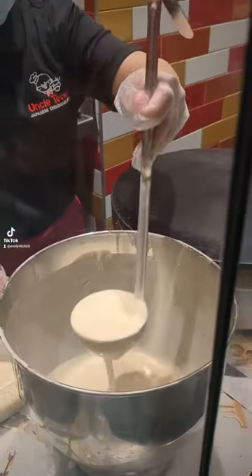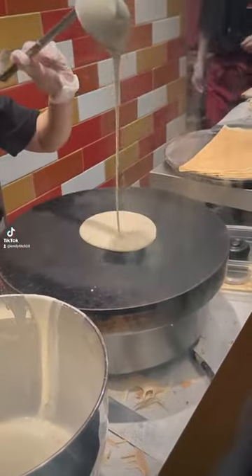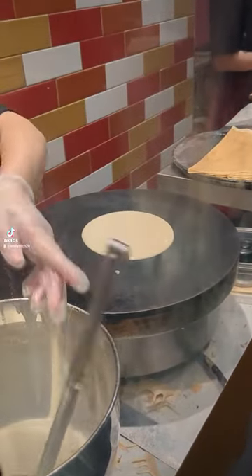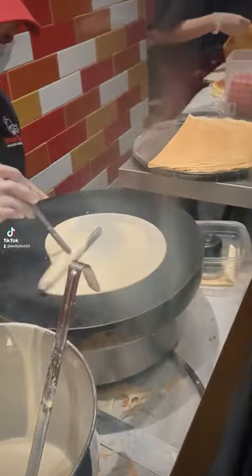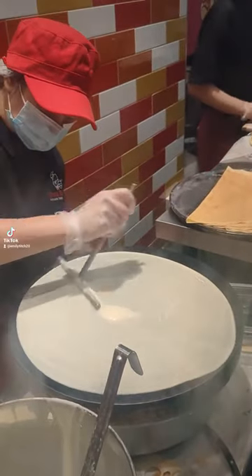Come with me to get creme brulee crepes. So first of all, they get this batter and they pour it out on this hot plate, and then she's really talented. Watch this — she gets this stick and makes it into a perfect crepe. It's so satisfying to watch. She's really skilled and talented.